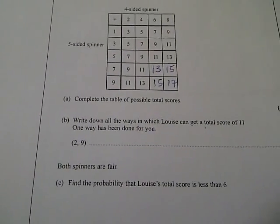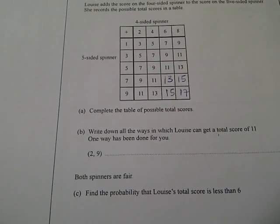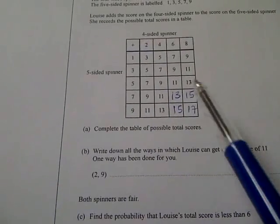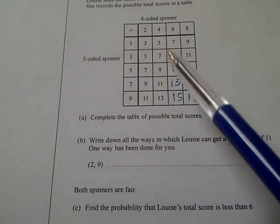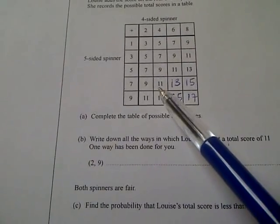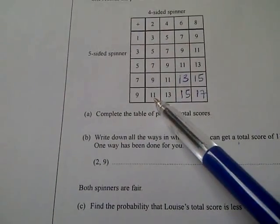Question number 3b: write down all the ways in which Louis can get a total score of 11. One has been done for you. You find the ones that add to 11 and find the coordinate of the four-sided spinner number and five-sided spinner number. The first one they did was two and nine.